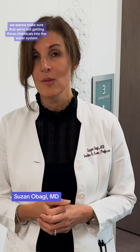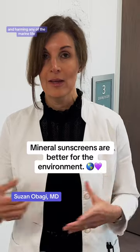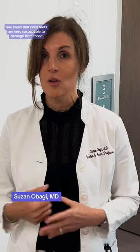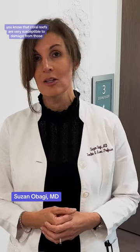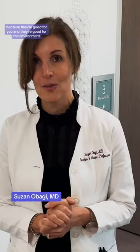We also want to make sure that we're not getting those chemicals into the water systems and harming marine life. We do know that coral reefs are very susceptible to damage from those. So I tend to favor mineral sunscreens because they're good for you and they're good for the environment.